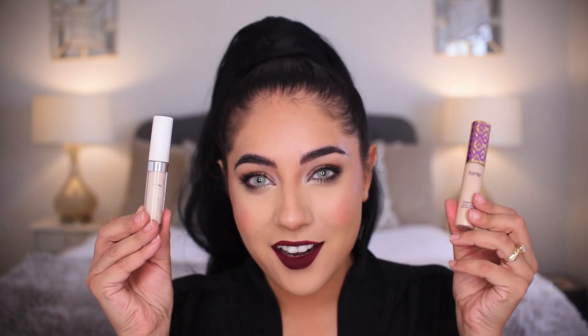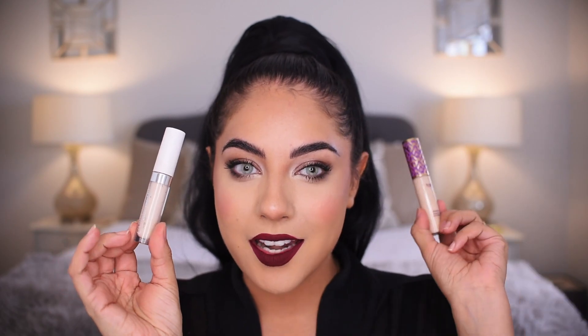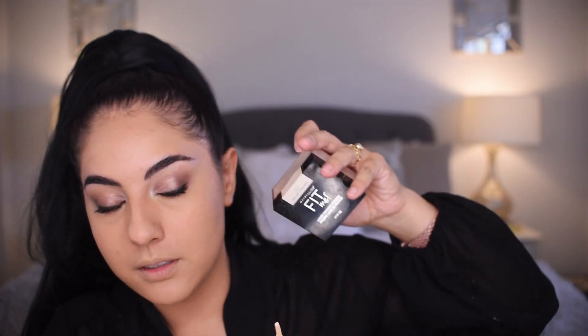Nessa Sunshine here and today we're getting into another battle of the concealers — ding ding ding! We have the ColorPop on this side and the Tarte on this side. I'm going to use Maybelline Fit Me loose powder and my Real Techniques brush along with my Thrive Cosmetic sponge.